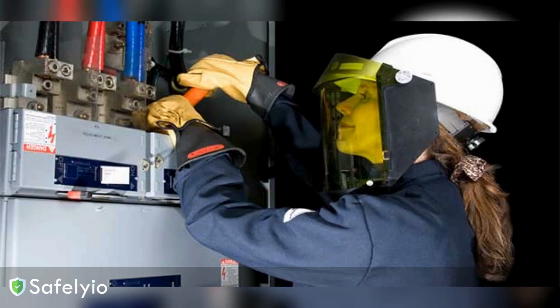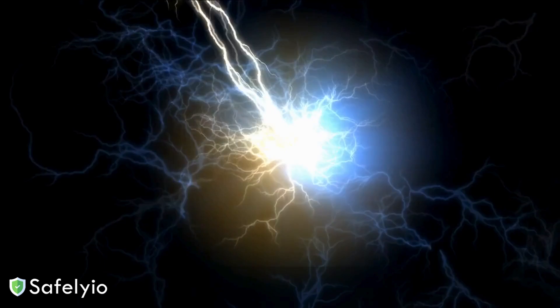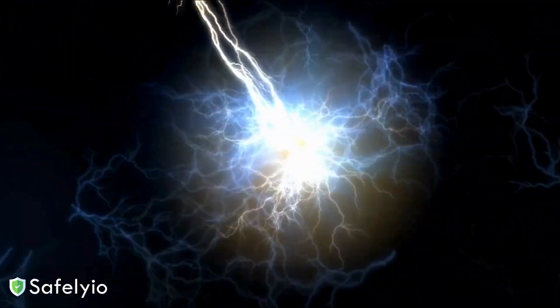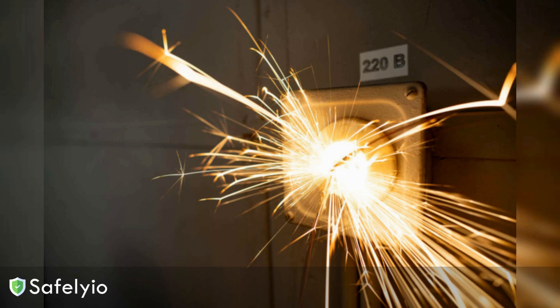Let's start with the basics. What exactly is an arc flash? An arc flash is an explosive release of electrical energy that occurs when there's a rapid buildup of heat and pressure inside electrical equipment. This can happen due to a short circuit, faulty wiring, or even just human error when working on energized parts, and the consequences of an arc flash can be absolutely devastating.